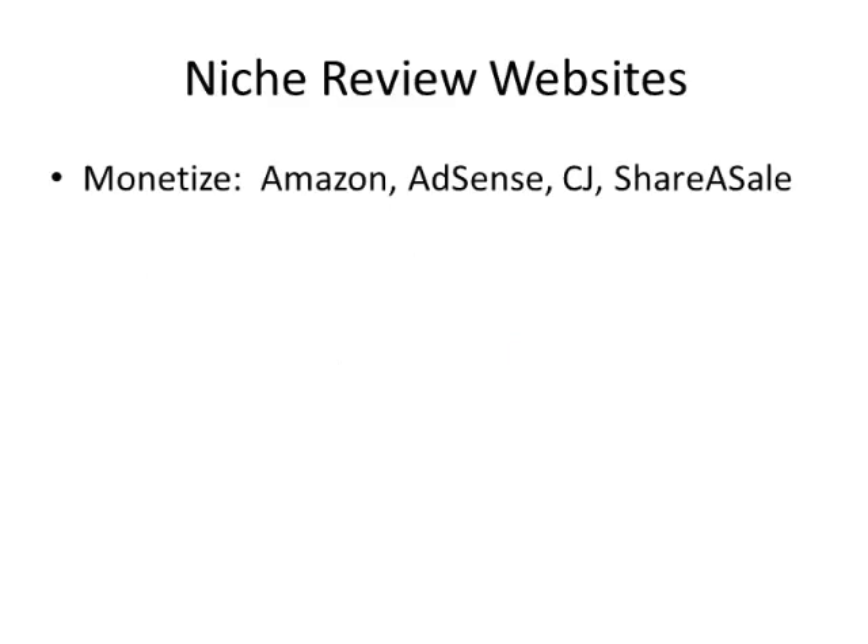With niche review websites, we're basically going to want to monetize them by using either AdSense — Google AdSense, which is very easy — or, lately, I've really liked using the Amazon affiliate program. The reason I like that so much is because Amazon is huge. They have so many different products.